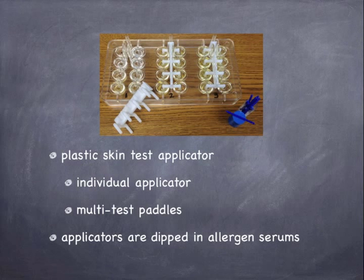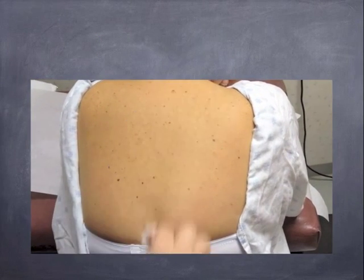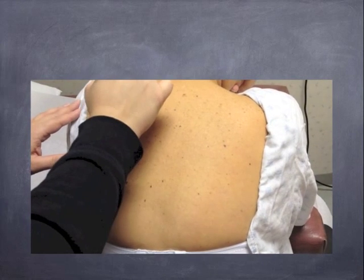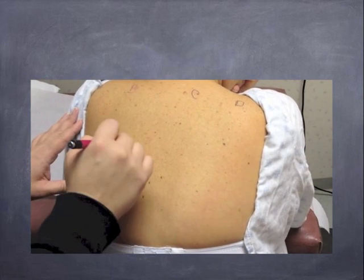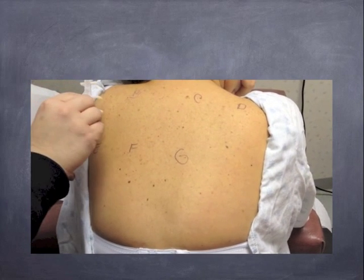Skin testing is applied using a plastic applicator. It may be an individual applicator or multi-test paddle. Regardless, the tip of the applicator will be dipped in an allergen serum. The patient will be asked to change into a gown. The back is washed with a cleansing wipe and marked with an ink pen. The paddles that have been dipped in the allergy serums will be applied to the back with slight pressure. Any excess serum will be removed with a tissue to prevent the serums from running and contaminating each other.